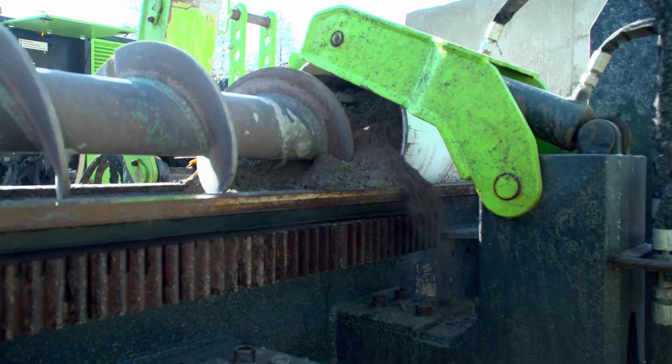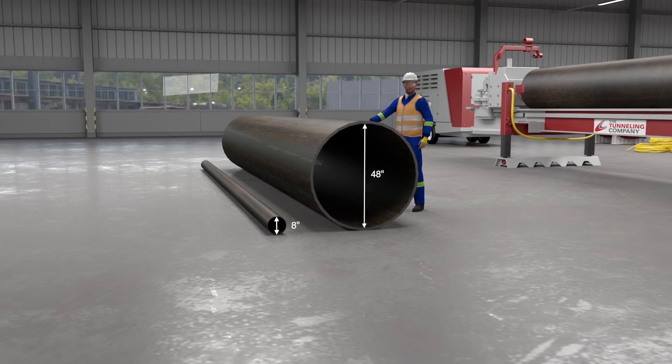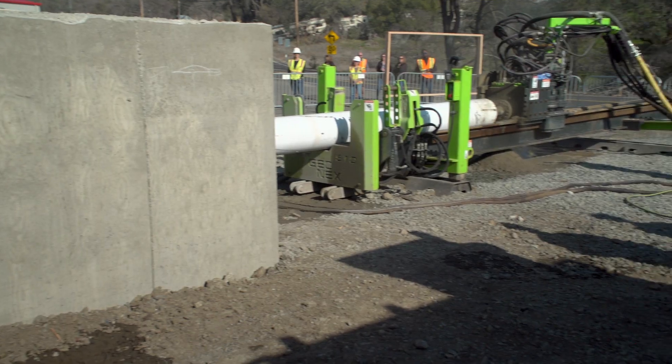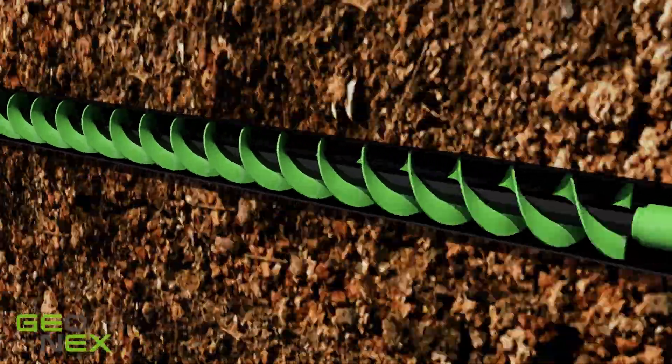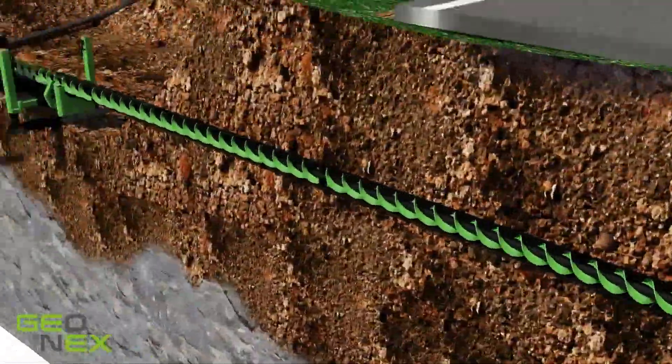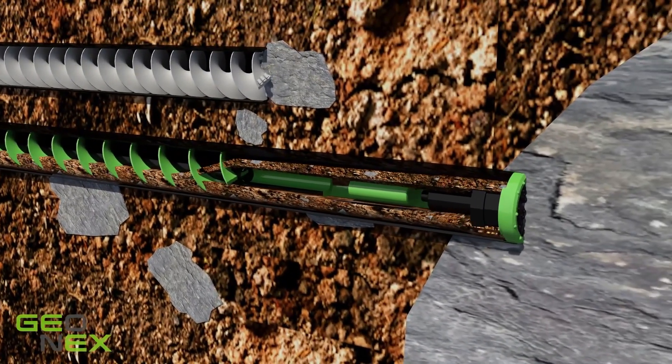Horizontal DTH drilling allows for the installation of crossings of pipe diameters up to 48 inches through solid rock, fractured rock and boulders, or mixed ground that contains virtually all harder geology that would normally complicate or preclude traditional methods such as auger boring or pipe ramming.